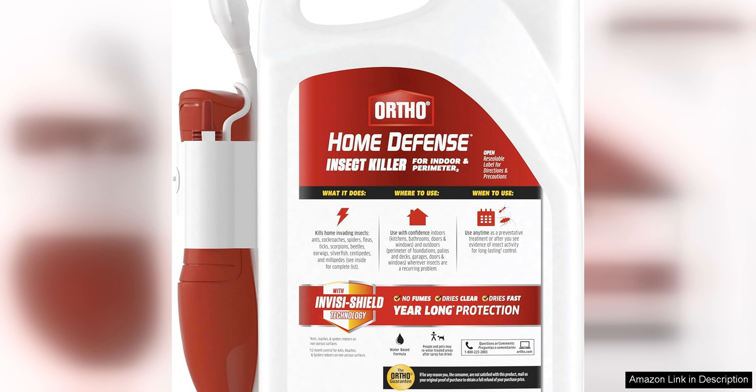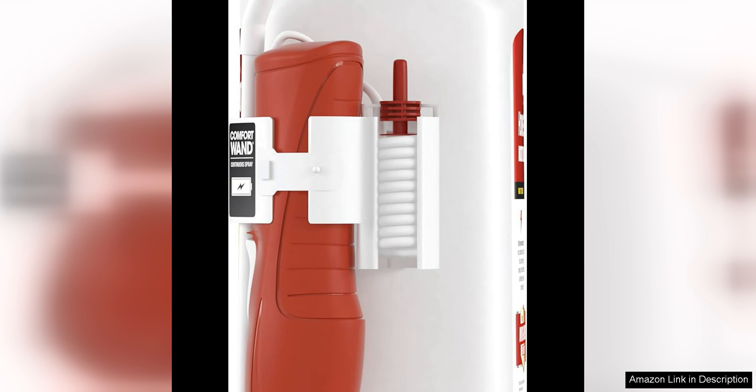Another great thing about this product is that it is odor-free and dries quickly, so you don't have to worry about any lingering chemical smells in your home. It is also safe to use around pets and children once it has dried, which is a huge plus for me as a pet owner.